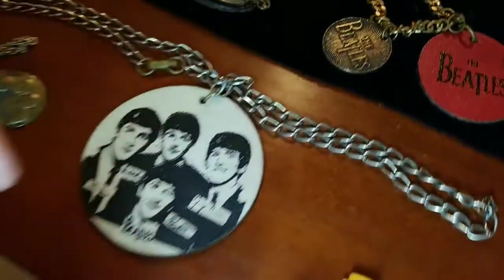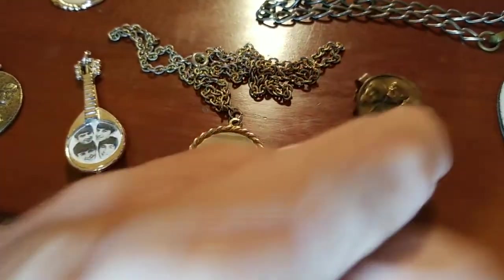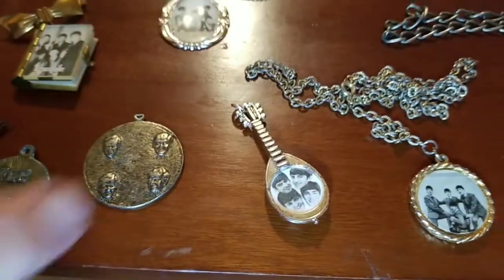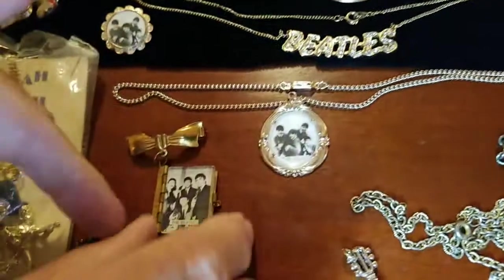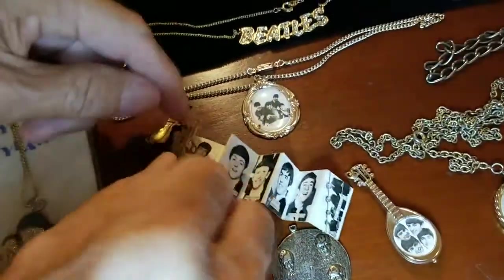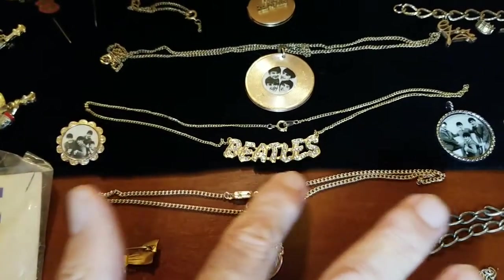A guitar brooch with a way to attach it to your sweater or shirt on the back there. Coming over to some other pieces that use the actual images. Got a little tie clip there that's got some embossed heads. If you look at the way to affix it to your tie. Another necklace with images there — I guess that could be worn as either a necklace or a charm. More charms and necklaces. This is a little locket that's got a safety pin type attachment to affix to your shirt or sweater. The word Beatles across your chest there.